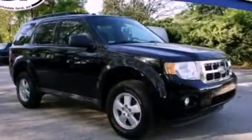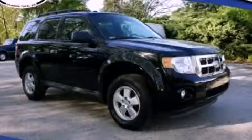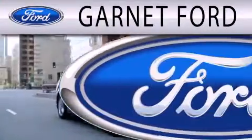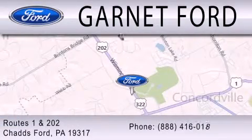Contact us today and schedule your opportunity to see this vehicle in person. Garnett Ford is dedicated to doing everything possible to ensure that the experience you have selecting your next vehicle is as pleasant as possible. We are located at Routes 1 and 202 in Chadds Ford.